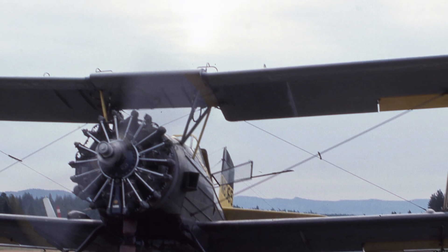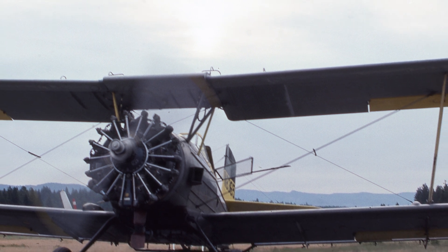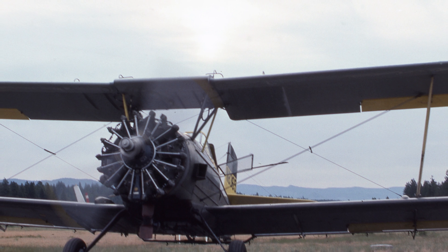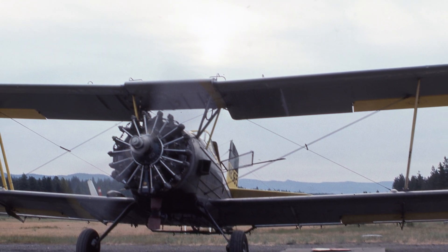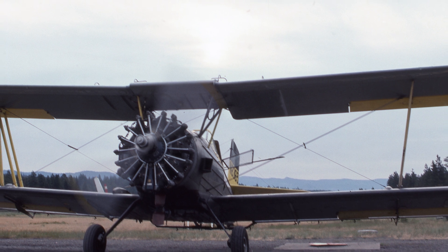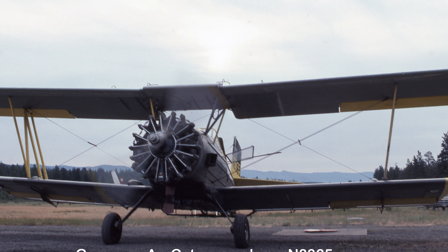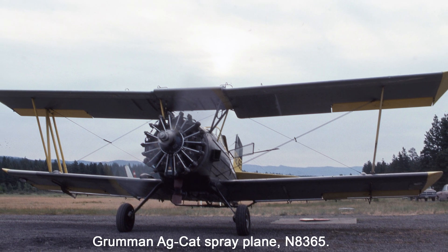Now if you're thinking about taking one of these for a joyride, let me stop you right there. This isn't your weekend fun plane — it's a straight-up piece of farm equipment with wings. The instrument panel? Stripped down to just what you need: a spray pressure gauge, oil temp and pressure gauge, a compass, and an altimeter. Everything else optional. If you're spraying fields, you don't have time to be checking fancy readouts. You need to keep your eyes outside so you don't clip a power line or a barn.